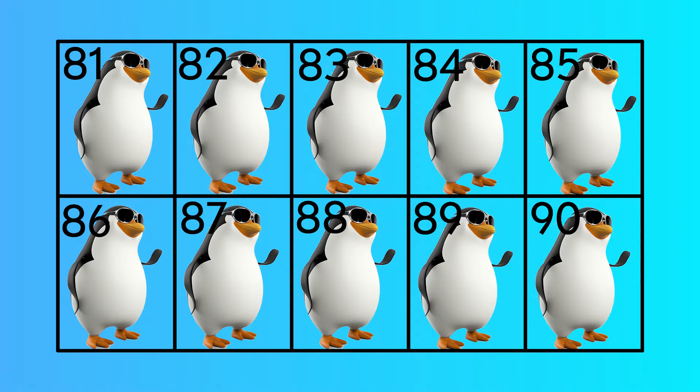Eighty-two, eighty-three, eighty-four, eighty-five, eighty-six, eighty-seven, eighty-eight, eighty-nine, ninety.